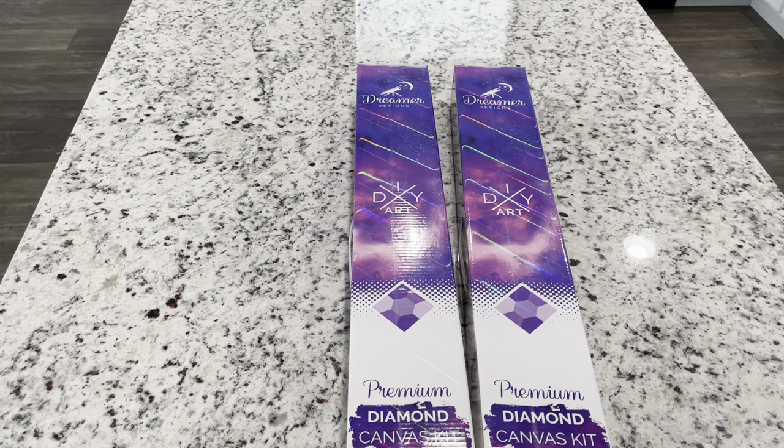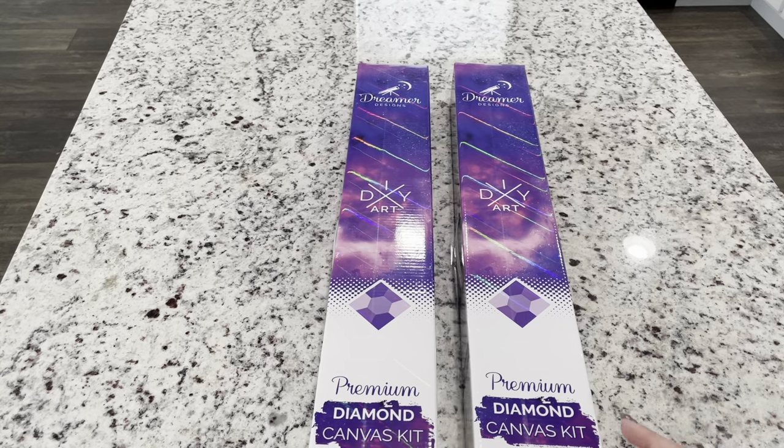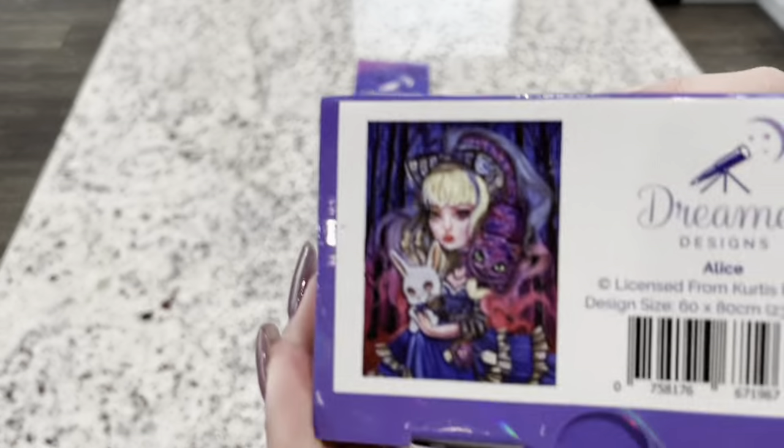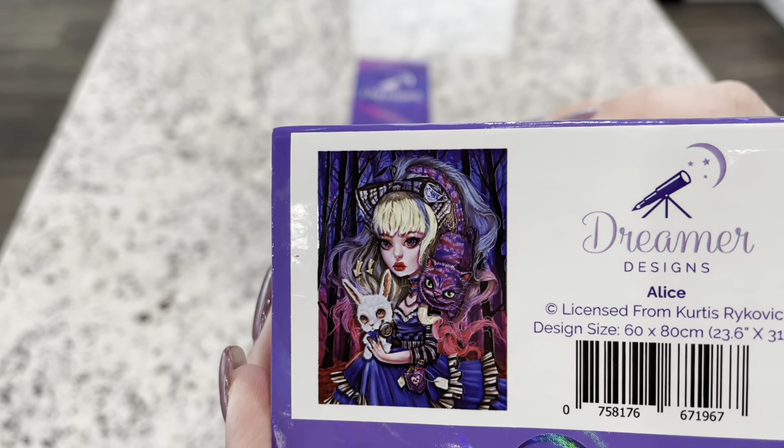If I earn any small commission it goes back into supporting the channel. Okay, this is the painting that I am so excited for you guys — this is the one I've been hoping for. We have got Alice. This is Curtis Reykjavich's Alice.